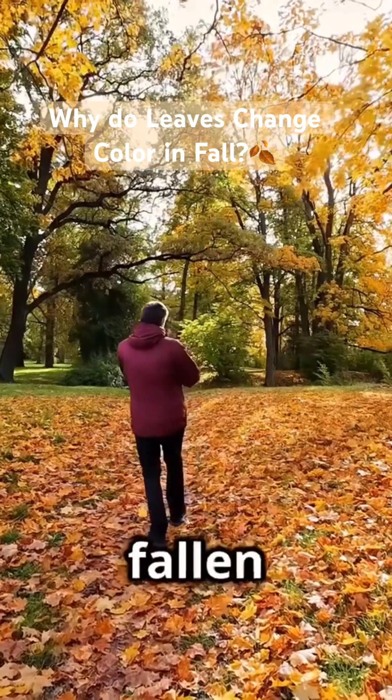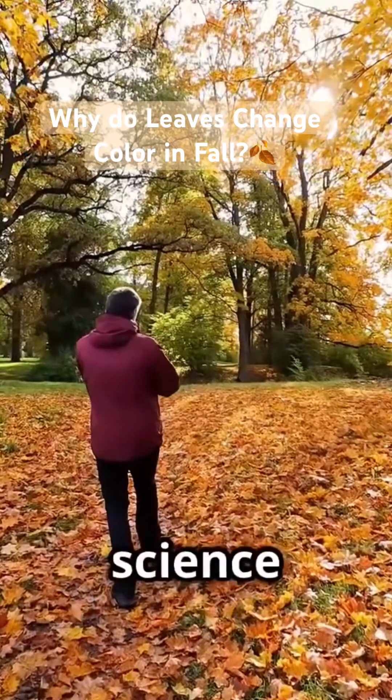So next time you crunch through fallen leaves, remember, it's not just pretty — it's science in action.